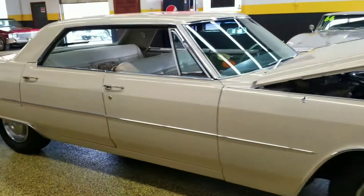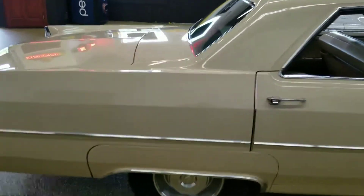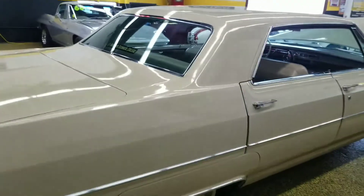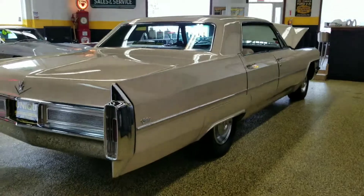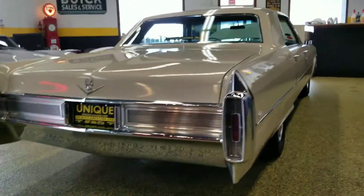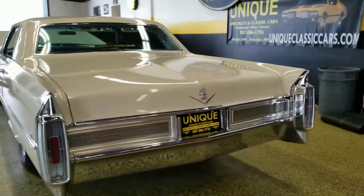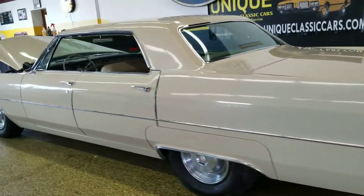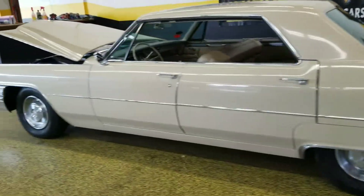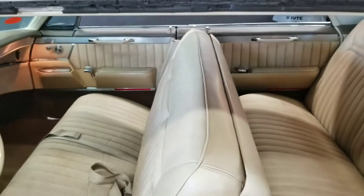This car is wearing most if not all of its original paint and original interior — a true survivor type car, and it shows. See how straight it is still; no poor body work or anything to worry about on this car. The chrome is very nice and original as well, super shiny. I haven't seen any signs of any pitting chrome or anything like that.